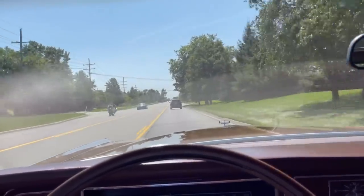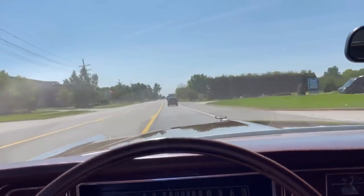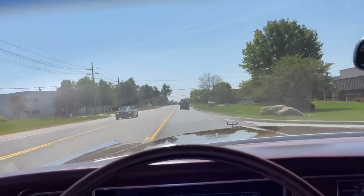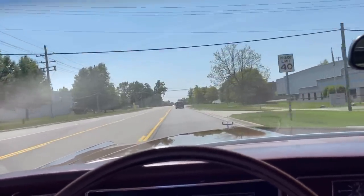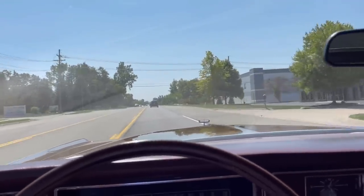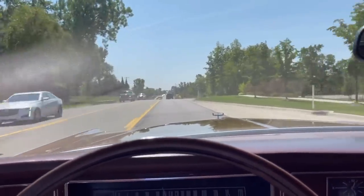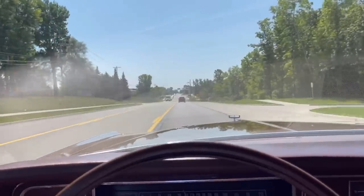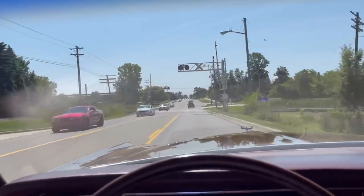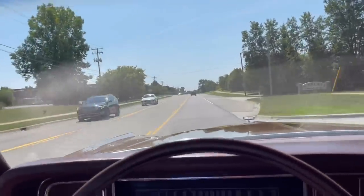Considering that this car has a 3-speed automatic, no lock-up torque converter, points ignition, carburetor, and is totally un-aerodynamic — that's pretty remarkable, to be honest. So in any case, if you find one of these Mercury Marquis, especially the Brougham trims for sale, they're hard to find now, but if you find one, I highly recommend snatching it up. You're not going to be disappointed. Thankfully I bought my fair share of them, so it's time to spread the word and evangelize and let people know how great these cars are.